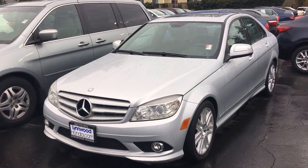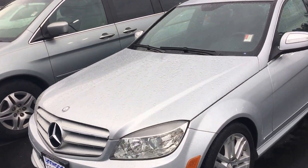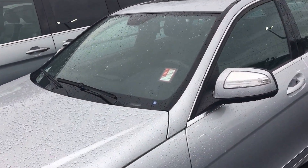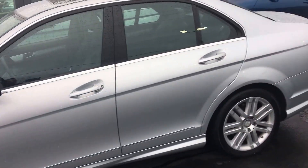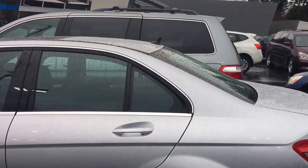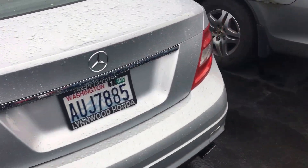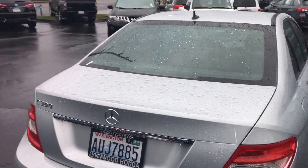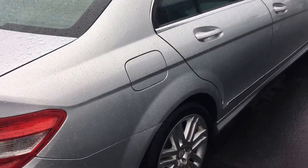Good morning Raymond, this is Hadley McIntosh here with Linwood Honda. I'm out here at the 2009 Mercedes C-Class, the C300 — a vehicle we just took in on trade not a few days ago. I wanted to briefly take the time to show you the vehicle, because that's oftentimes what it comes down to: how nice a car really is.